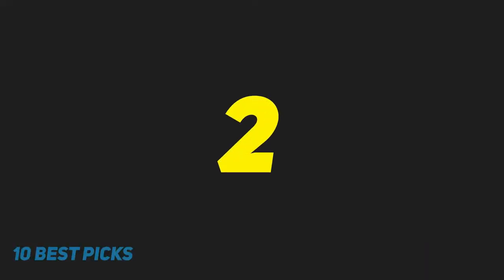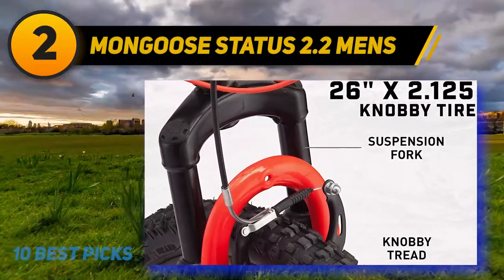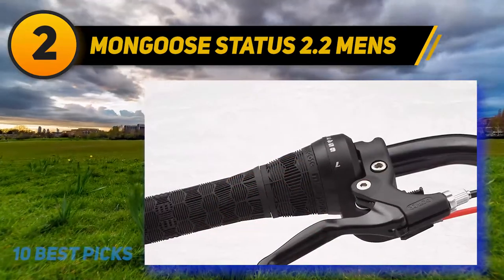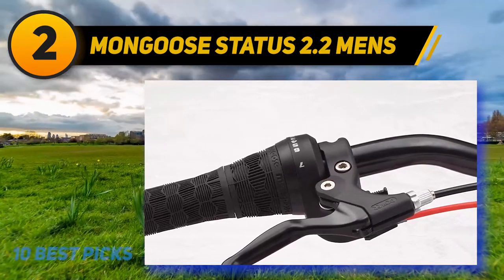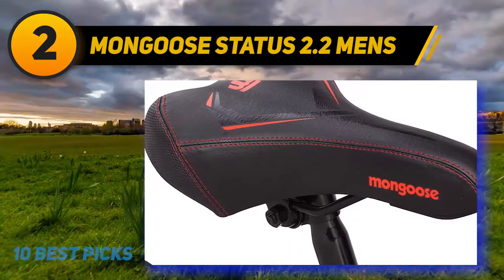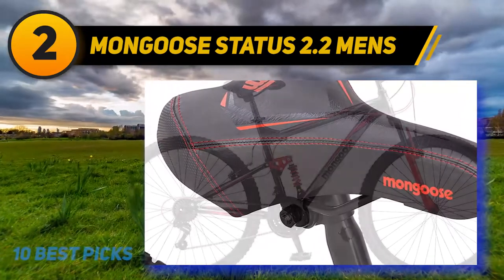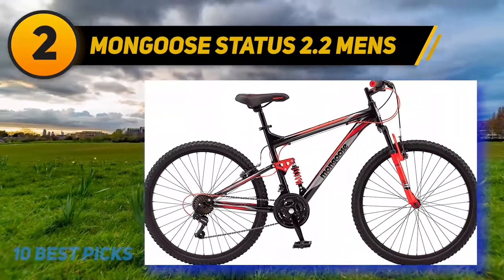Coming in at number 2: the Mongoose Status 2.2 Men's. The Mongoose Status 2.2 is an aluminum full suspension mountain bike. The aluminum frame has been reinforced in the areas most likely to break. The extra material adds a little bit of weight, but should add reassurance that the Status 2.2 will not fall apart when you go for a ride. Like the other bikes in the review, the Status 2.2 comes with 21 gears.